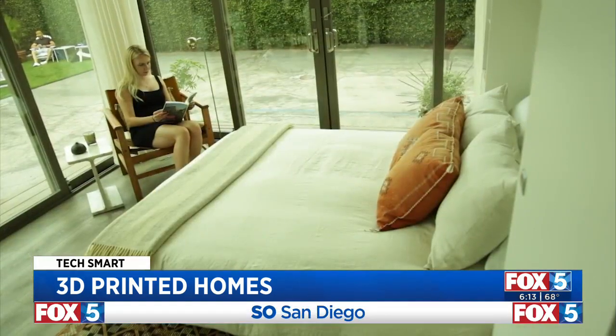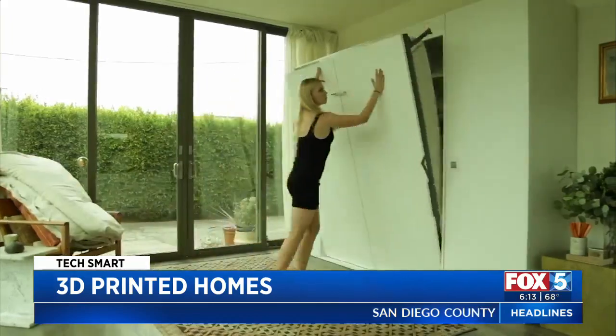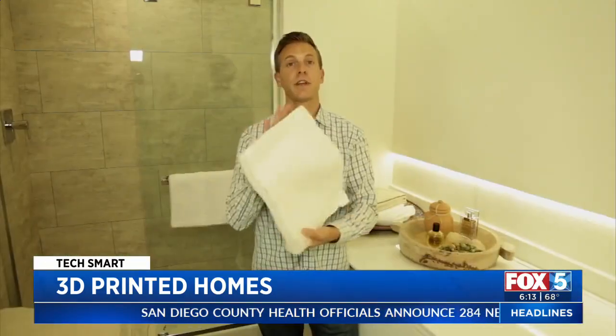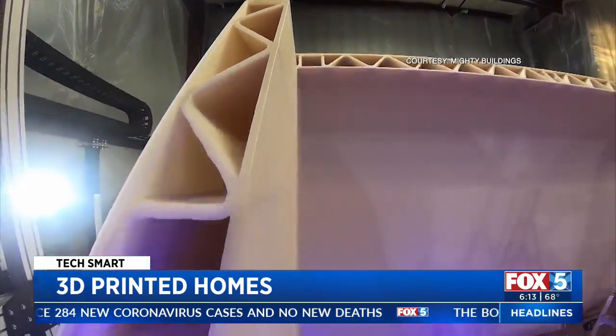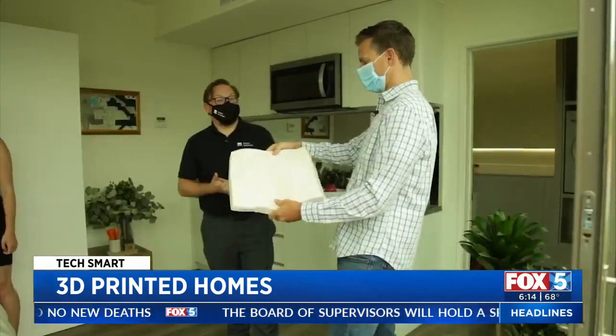The building functions as an ADU — an accessory dwelling unit, the technical term for what are often called granny flats or backyard apartments. Inside has everything you need: a bedroom slash living room, kitchen, and bathroom. This is the 3D printed material that Mighty Buildings has developed for its units. You can see some of it exposed on the wall right here. The material is about as strong and durable as concrete, but more energy efficient and easier to manage.